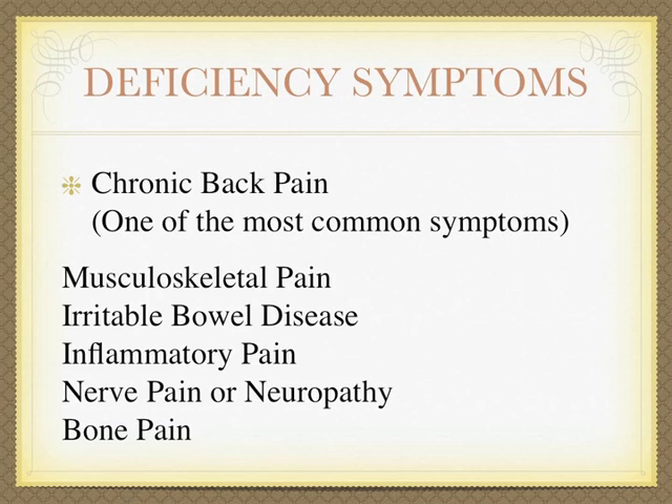Deficiency symptoms include chronic back pain, one of the most common symptoms; musculoskeletal pain; irritable bowel disease; inflammatory pain; nerve pain or neuropathy; and bone pain.